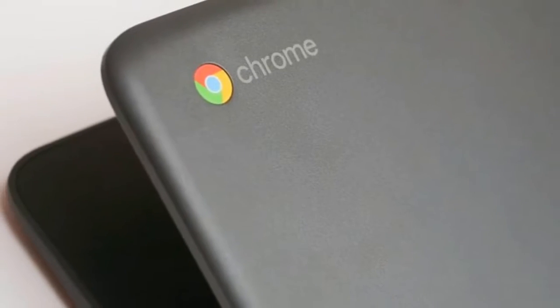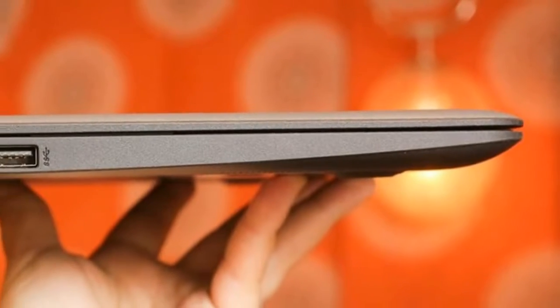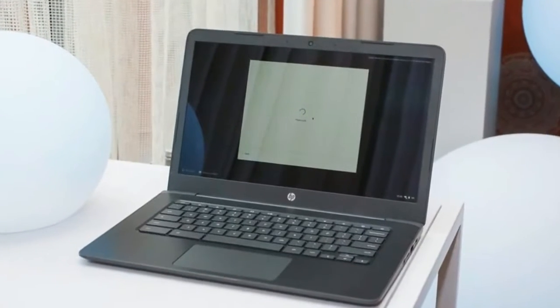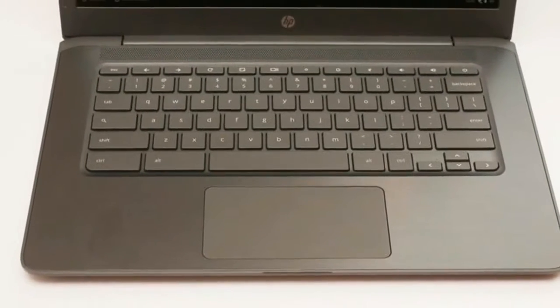The Chromebook 14G5 and 11G6 are made to survive office and school work without weighing you down. Chromebooks have made headway into offices and schools, and HP's latest options, announced ahead of CES 2018, bring fresher specs and tougher build quality to the category to handle life being passed around from person to person.